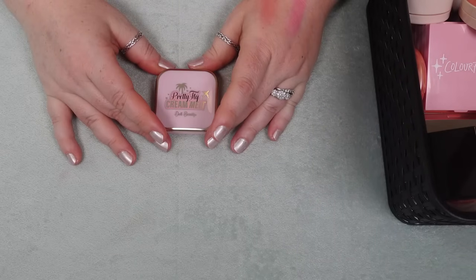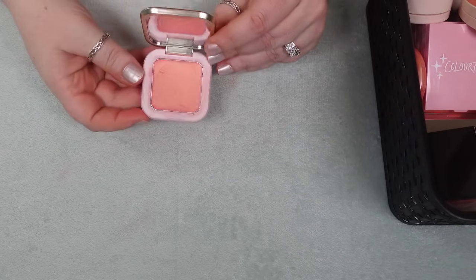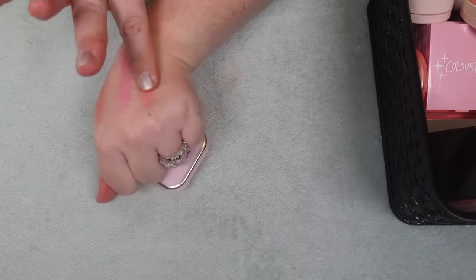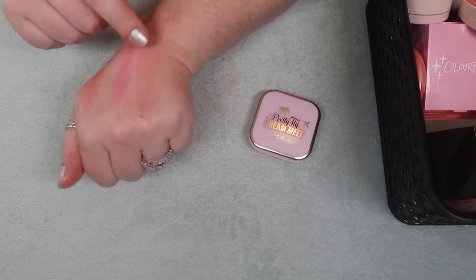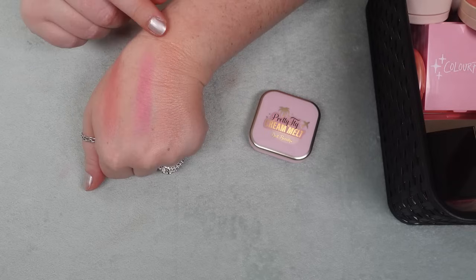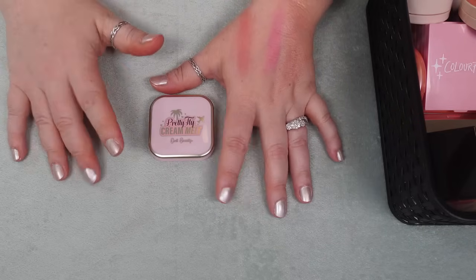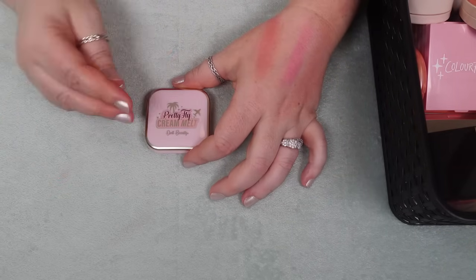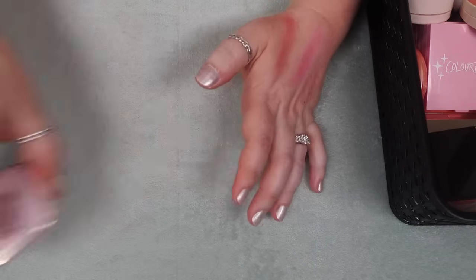Another one I'm going to declutter is the Pretty Fly Cream Melt Blush from Doll Beauty. I like the shade because it's almost that peachy with the sparkle in it, and it's like a cream to powder — actually a kind of unique shade. But I think it's probably a little bit light when I blend it out, and I think I'd just rather reach for other ones over this one. I can't make up my mind based on the swatch, so I'm going to chopping block this.